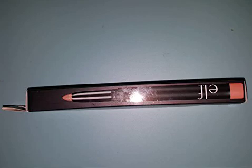ELF Matte Lip Color in Coral, 0.06 oz. This convenient jumbo-sized lip pencil creates exact color application with twist-up ease so you never have to sharpen. The pigment-rich color glides on effortlessly to provide long-lasting matte color. The enriched vitamin A, C and E formula moisturizes and hydrates lips for beautiful, healthy-looking lips.